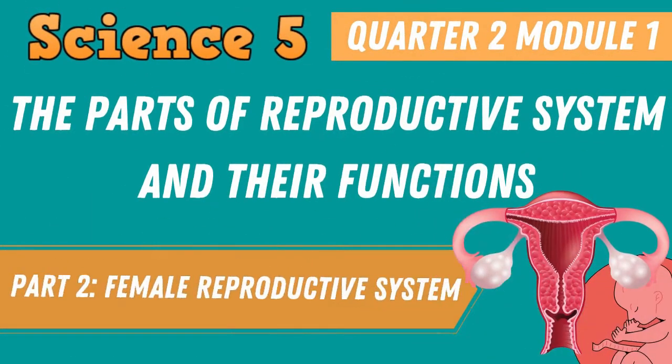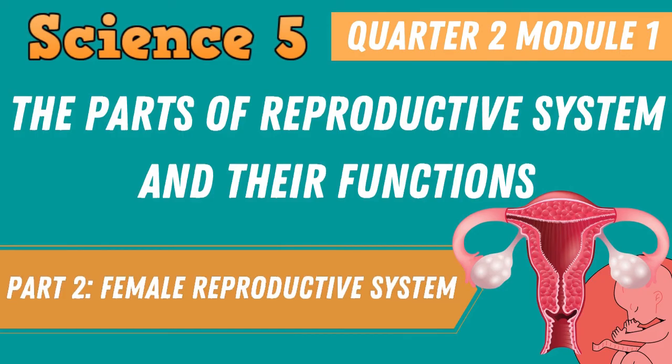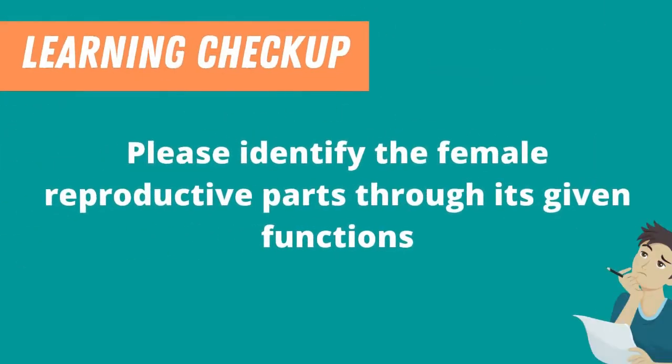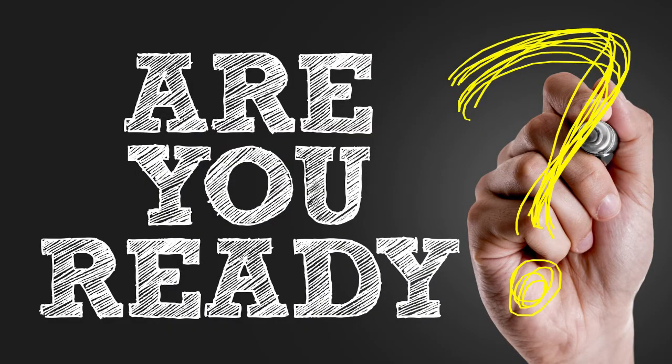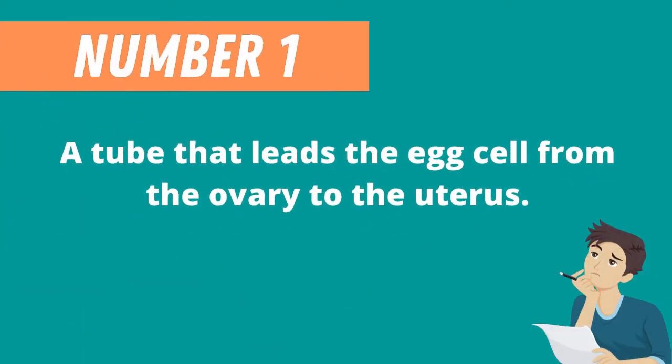That ends our discussion about the female reproductive system. But before we end, let's check your learning. Please identify the female reproductive parts through their given function. Question 1: A tube that leads the egg cell from the ovary to the uterus.